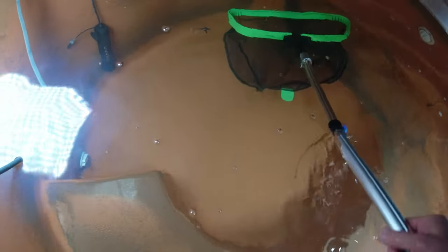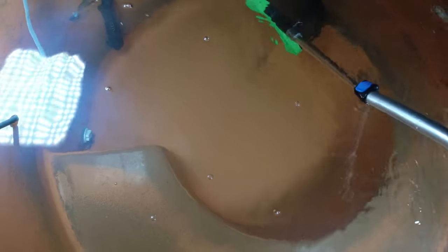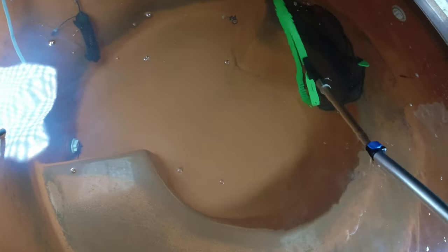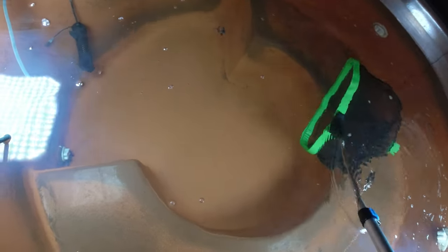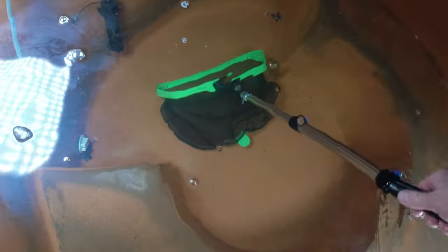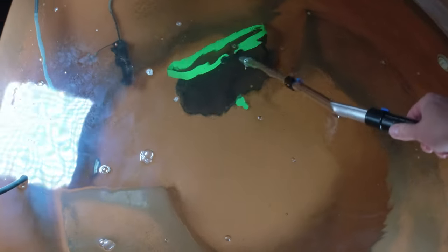I guess it's good I have two in case one jumps out or something happens to one — the whole channel is based on these catfish, so if something happens to them, the channel is done. I kept thinking about that yesterday; I was thinking, man, if anything happened, like if the house burned down or something, this channel would be over. Of course, I'd have bigger problems at that point.